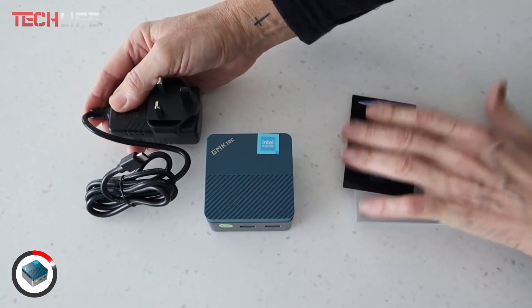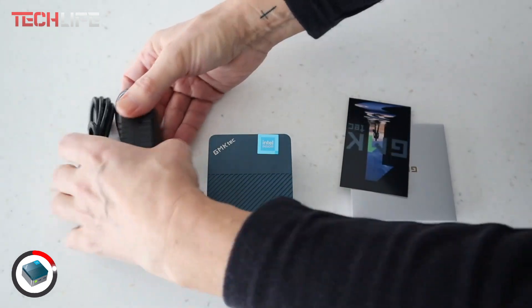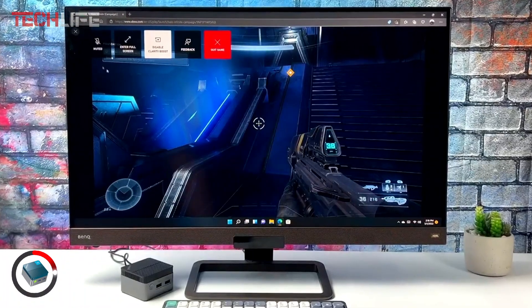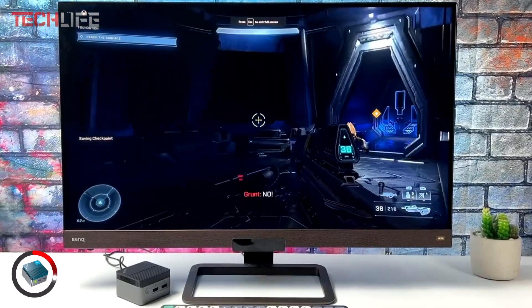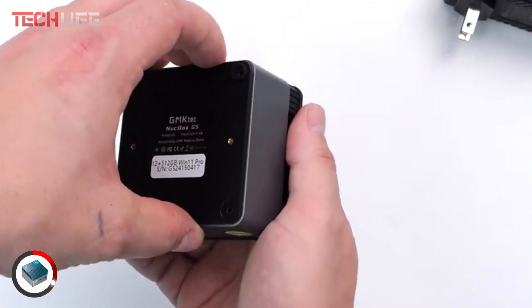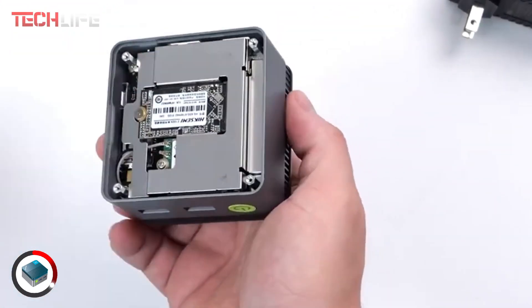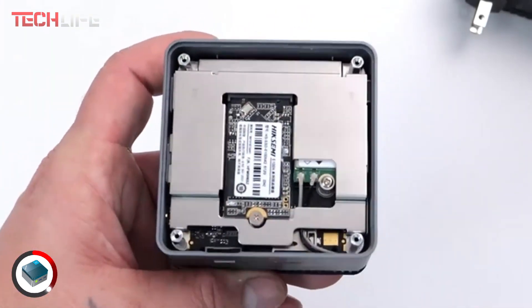Whether you're working on office tasks, browsing the web, or streaming content, you'll enjoy a smooth and responsive experience. Its Intel UHD integrated graphics with 24 execution units enhance visual performance, providing sharp and detailed images. Plus, it comes pre-installed with Windows 11 Pro, so you can start using it right out of the box without extra setup.